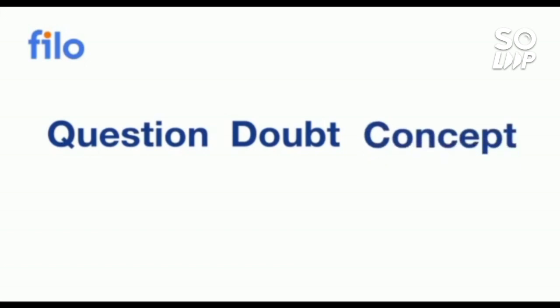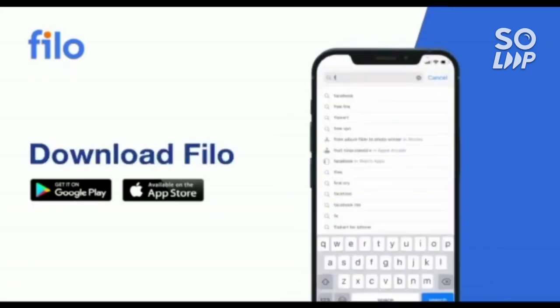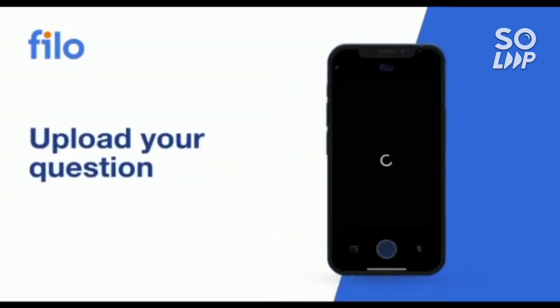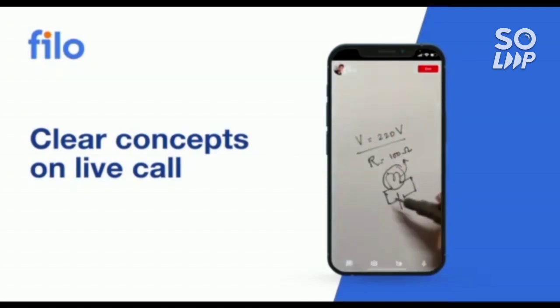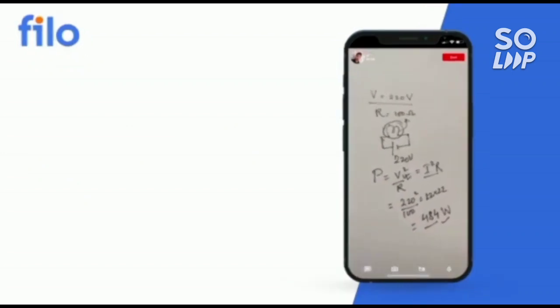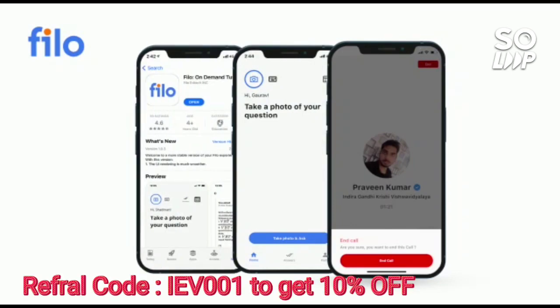Now I'd like to introduce the Philo app, where you can get solutions to all your doubts or problems with any concept related to JEE, NEET, or board examinations — available 24/7 in three easy steps: download the Philo app from the Play Store, sign up using your mobile number, then take a photo of your question and upload it. Within 60 seconds you will be connected to India's best educators. Download the Philo app — link in the description — and use code IEB001 for a 10% instant discount.